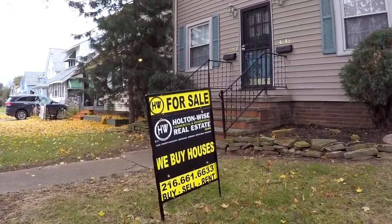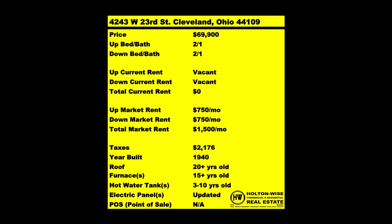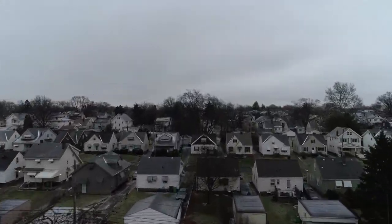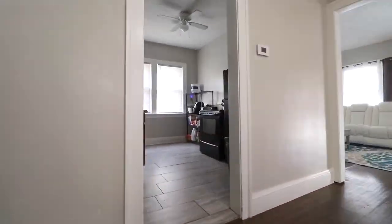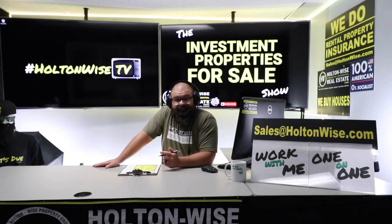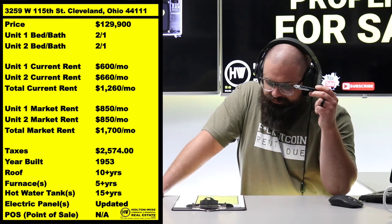Welcome to the Investment Properties for Sale show, folks. Things are selling at or above list. We provide complete transparency and education — we take you on the video tour, point things out, and give it to you straight. What's up Cleveland investors, I am here with another multi-family investment property for y'all.